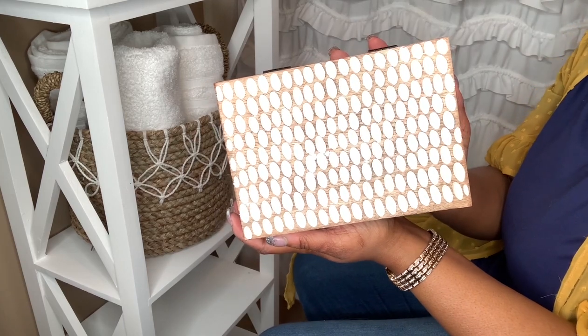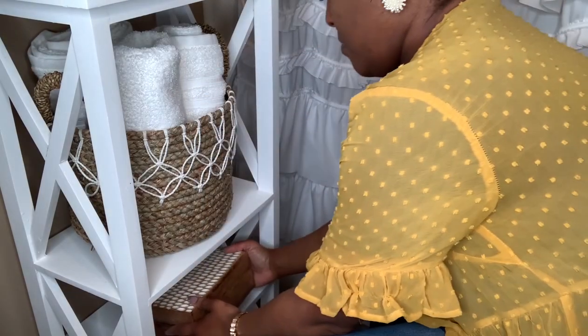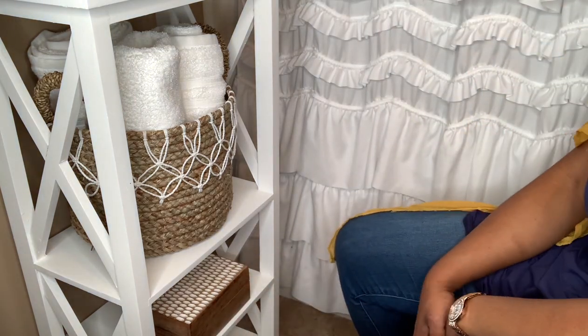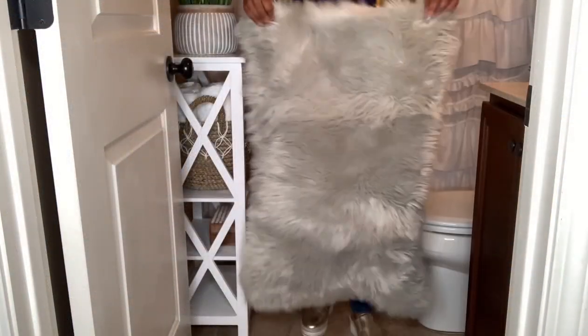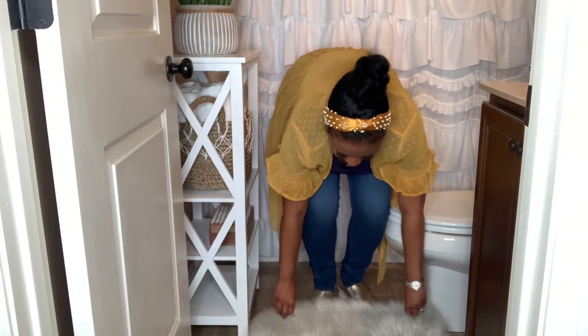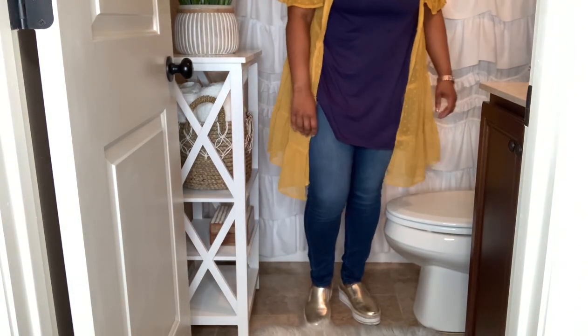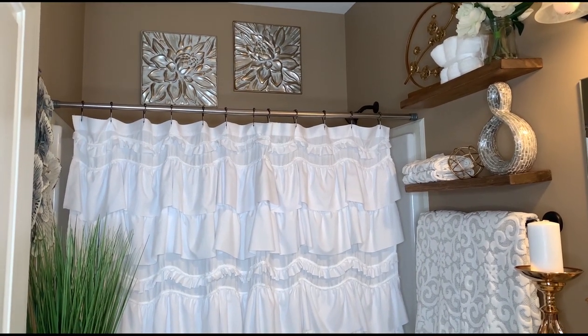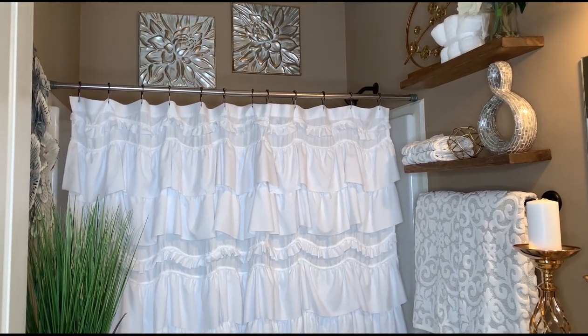This wooden box came from Home Goods and it's also great for storage. The last thing I added was this gray fur rug from Home Goods — it helped tie everything together. This is the final look; I really like how it turned out and my client was very satisfied as well.